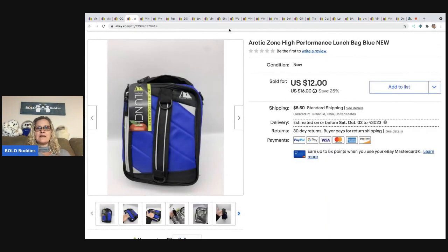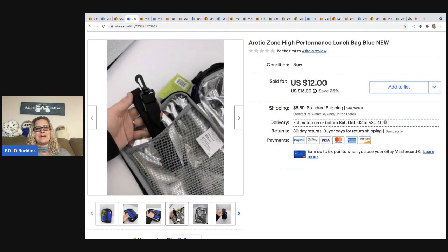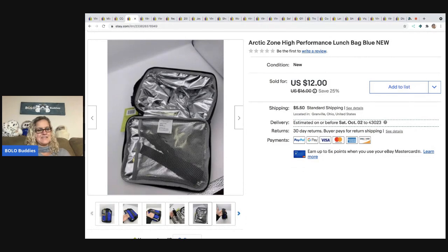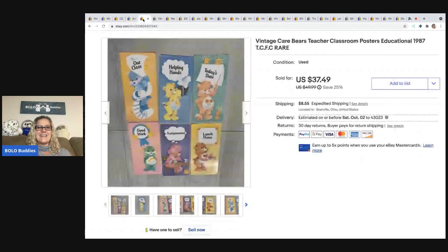The next item is this Arctic Zone high performance lunch bag. It came out of a mystery box. I almost donated it, but it was new with tags, so I talked myself into listing it and it sold for $12 plus shipping.